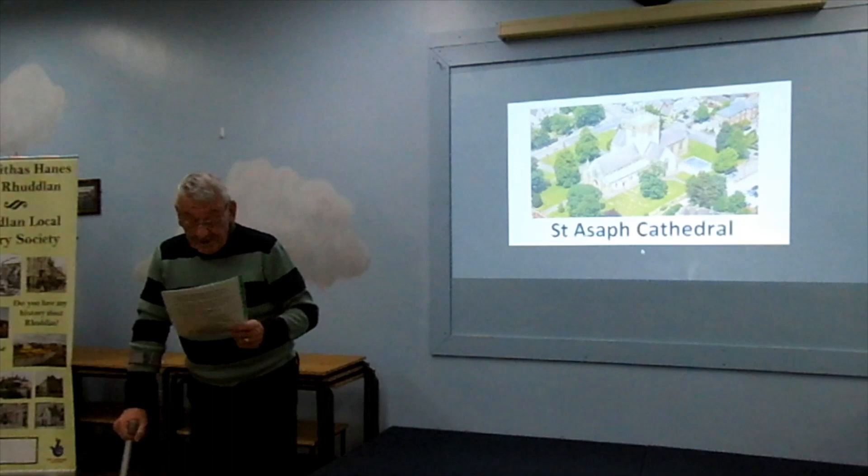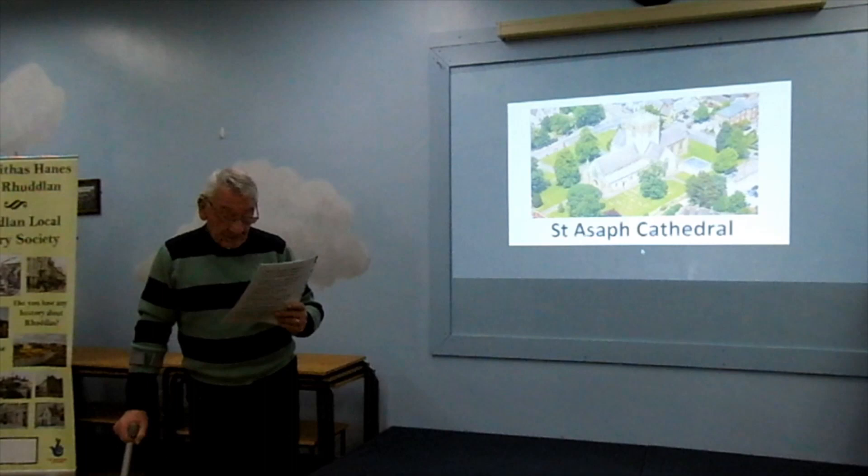You're all very welcome and so is our speaker tonight, Linda Mathias, who is going to take us on an illustrated tour of St. Asaph Cathedral. So a warm welcome, Linda.